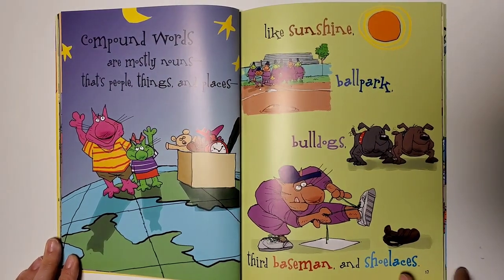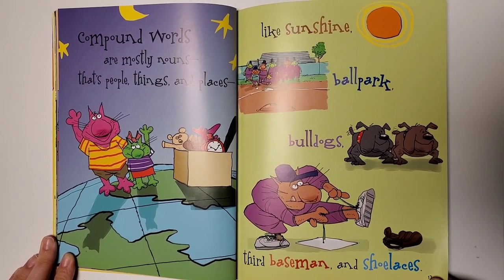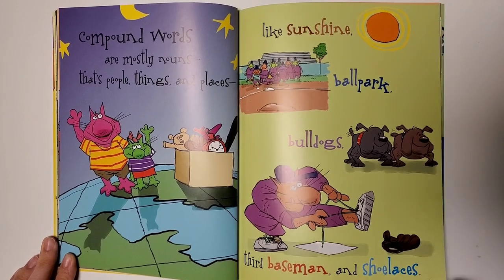Compound words are mostly nouns — that's people, things, and places — like sunshine, ballpark, bulldogs, third baseman, and shoelaces.